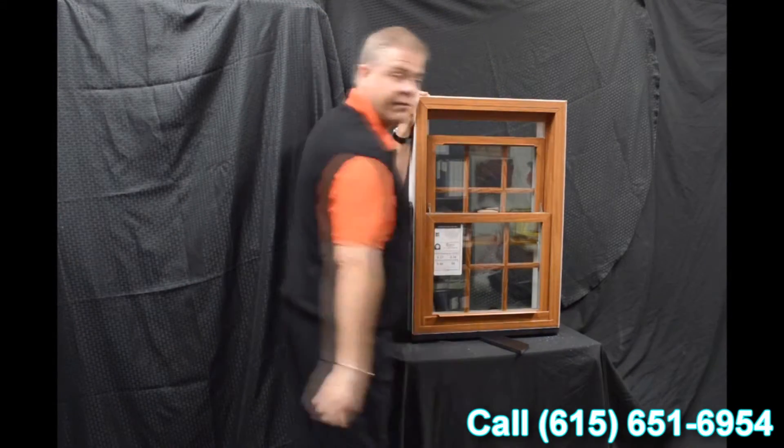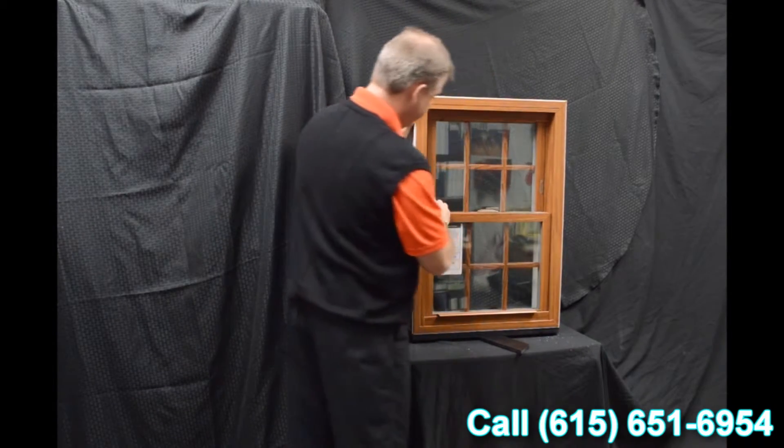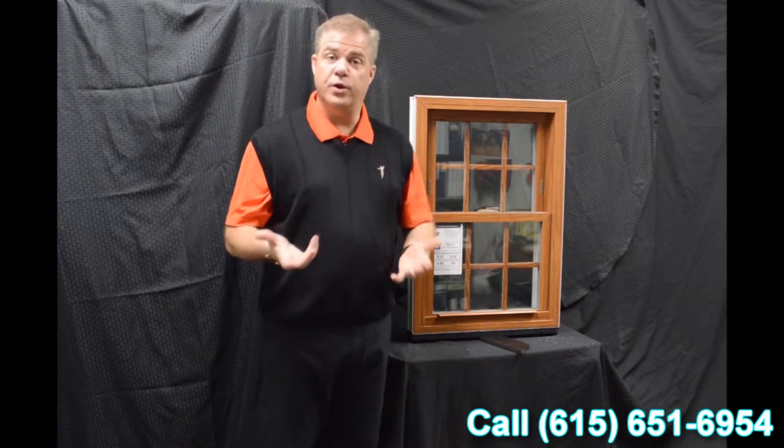And you've got venting on the top sash. Now we disengage these vent latches, and the next characteristic on the window we wanted to go through was the dual tilt latches.